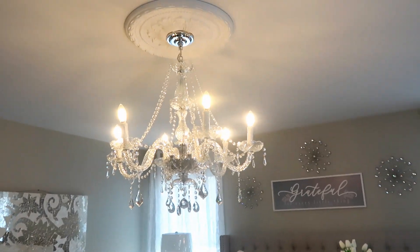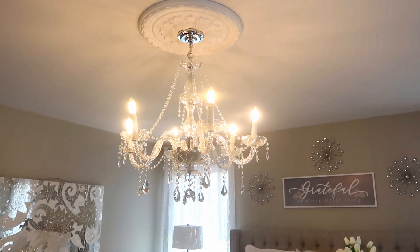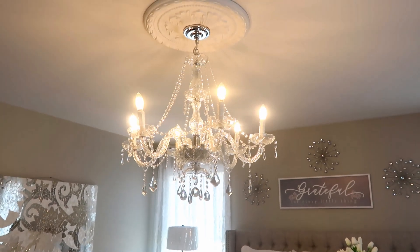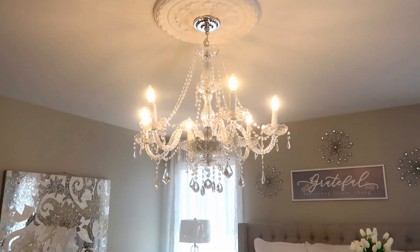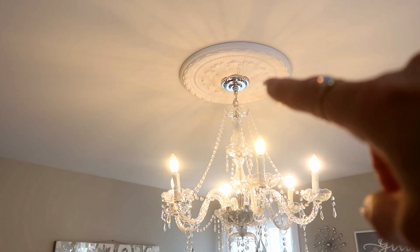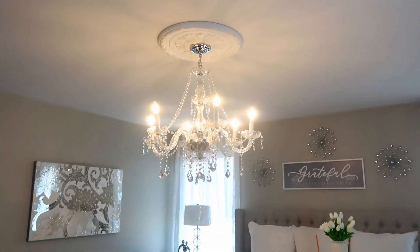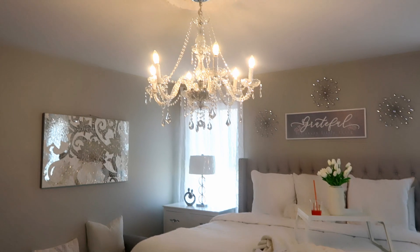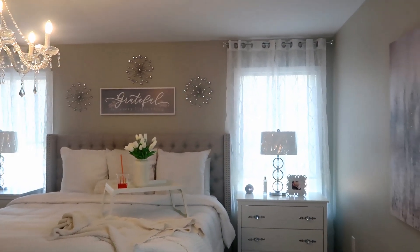There are just two more things I want to share: the rug and the chandelier. This chandelier I bought a couple years ago — best investment ever. I got it for under $200 from Amazon; I'll leave it linked in the description. It is glass jewels and it looks expensive and gorgeous. We also bought a medallion and put it on top because we don't have a tray ceiling, and I think that really completed the entire look. All the jewel tones, the silver, the white — it all goes together.